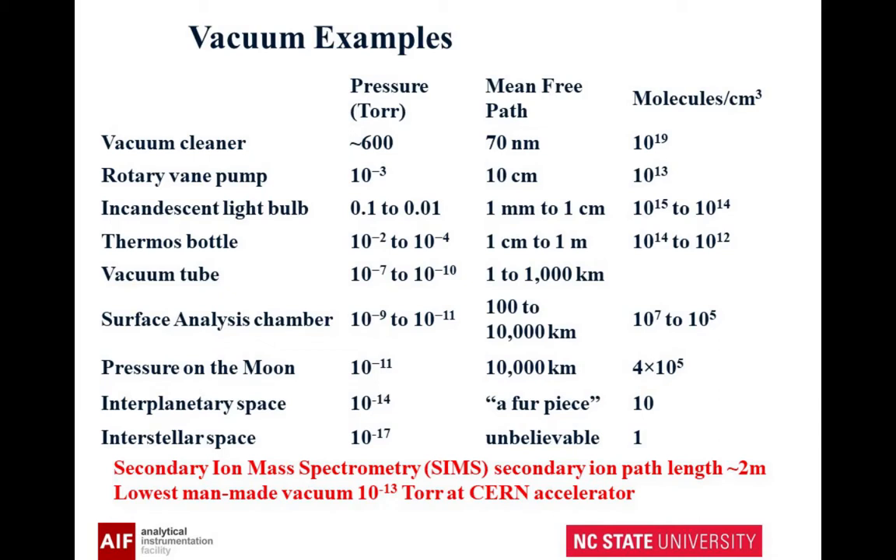You probably have not handled any vacuum tubes, but they can be pretty good vacuums. Your surface analysis chamber, which is what's used in our instrumentation, has a mean free path of hundreds of thousands of kilometers. There's the pressure on the moon, interplanetary space. The lowest pressure on Earth that's been achieved is 10 to the minus 13, at one of the accelerators.